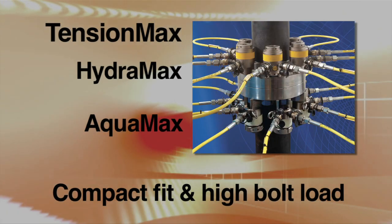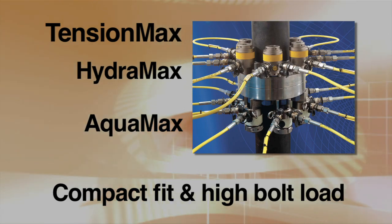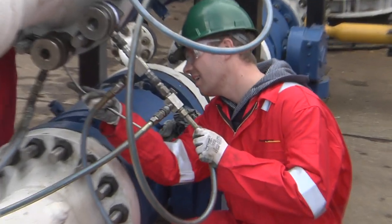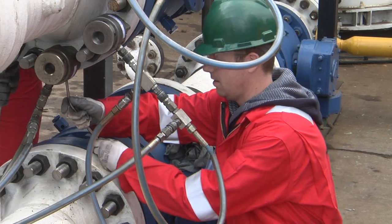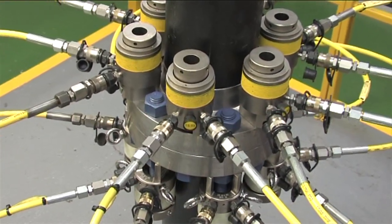Hydro-Tite's innovative tool design ensures maximum stroke without overstroking the piston. Utilizing common hydraulic heads with interchangeable bridges, sockets, and pullers gives Hydro-Tite tensioners maximum economy and versatility.